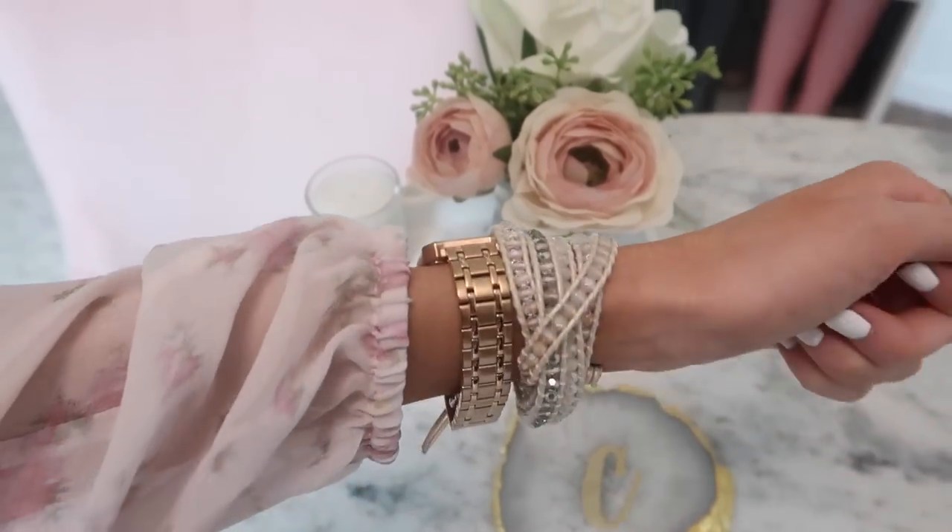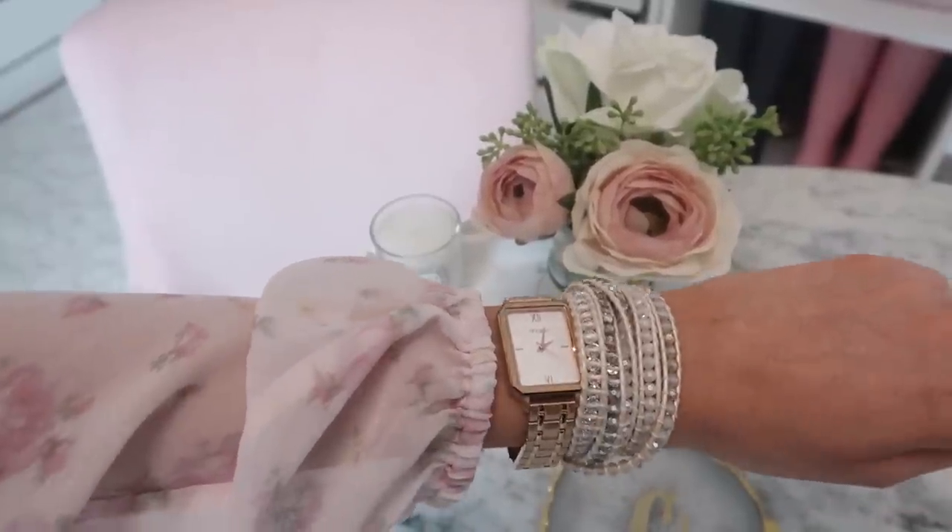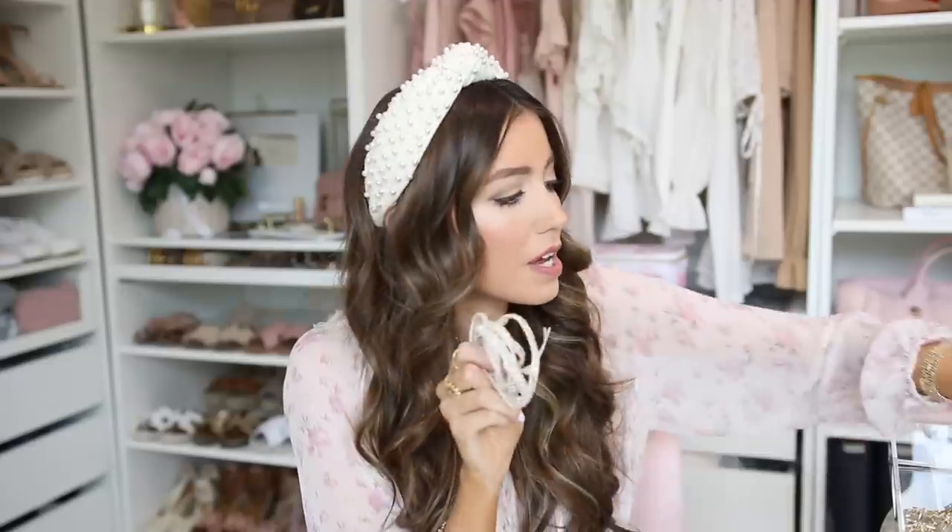Wrap bracelets are especially great for me during summer — these Victoria Emerson ones are currently 40% off. I love a good wrap bracelet for summer because they're just so casual and add a little sparkle. I have a ton of them but these are some of my favorite colors — some pinks, some neutrals. They have beautiful turquoise on their website too, and I wear them all year round.